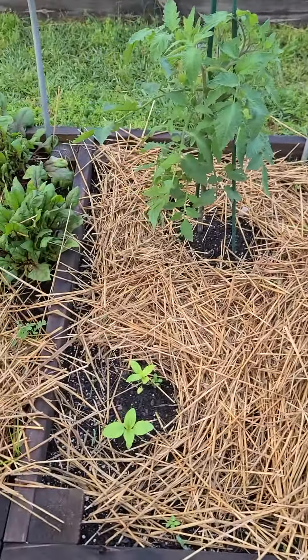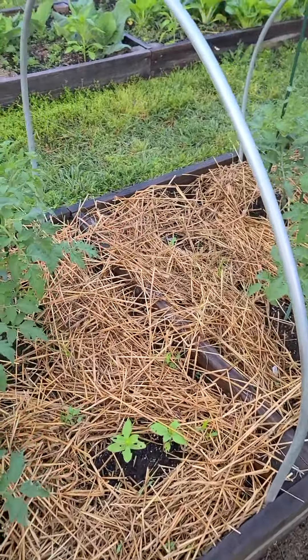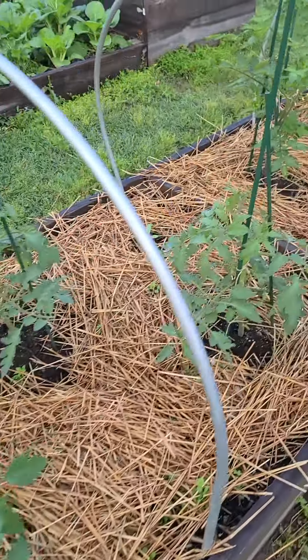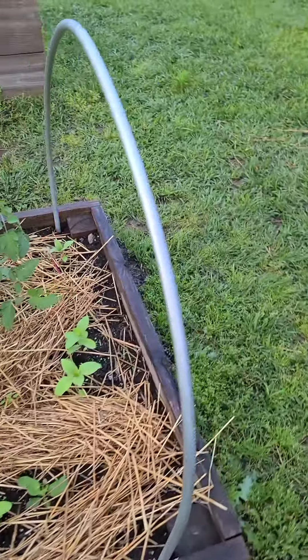I have zinnias and sunflowers planted all amongst them. I like keeping flowers amongst my tomatoes to bring the pollinators. That's my tomatoes.